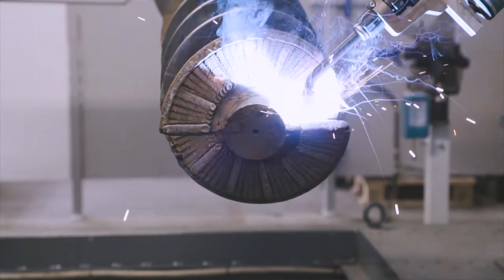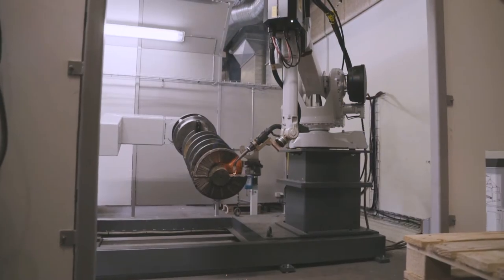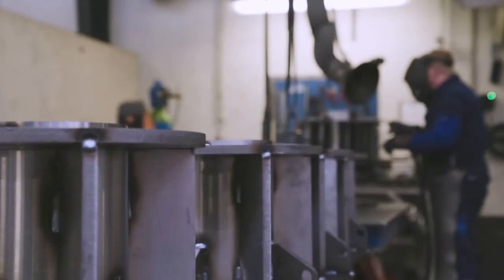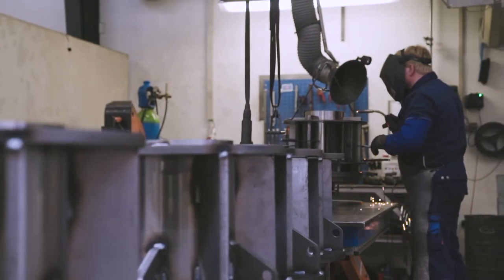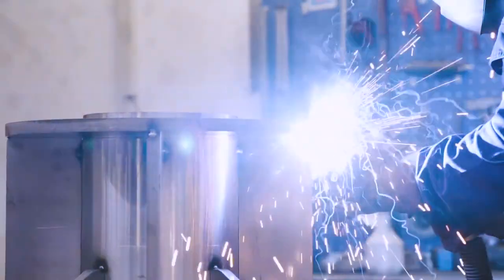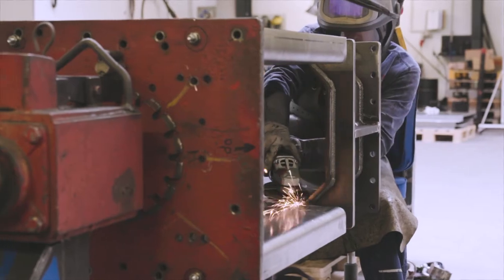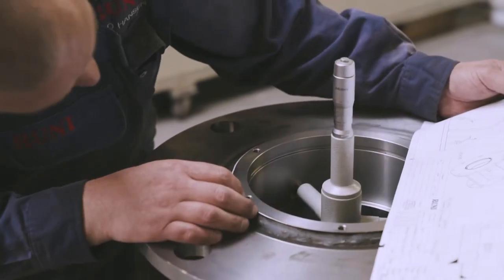Our history cannot be denied. The traces of agricultural machinery are clearly visible in our compactors. They are robust and solid machines made of quality steel. They are built for hard work and created to operate under difficult conditions for many years.